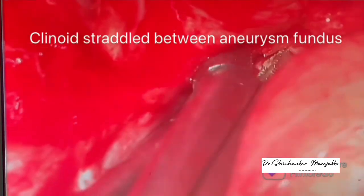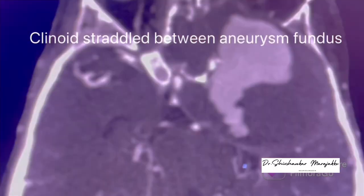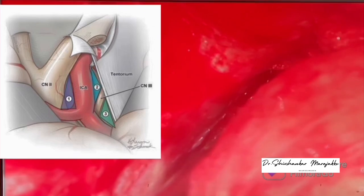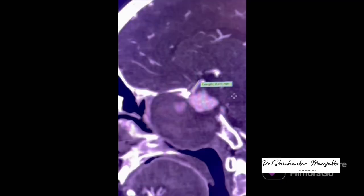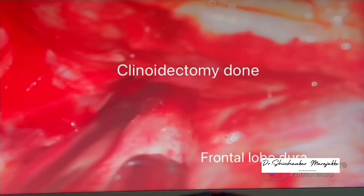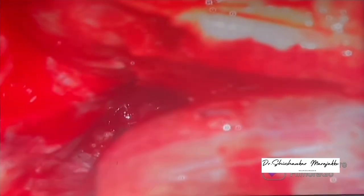Any error in this step would have had a devastating effect, as it could have ruptured the fundus of the aneurysm. Clinoidectomy was being done to expose the ICA, which was hiding between the fundus of the aneurysm and the frontal and temporal lobe, covered by the clinoid. You can see the clinoid and the ICA there — a complete clinoidectomy was performed to expose the complete ICA for clipping and trapping of the aneurysm.